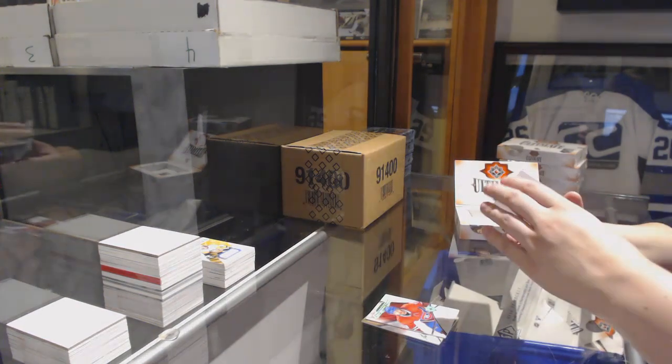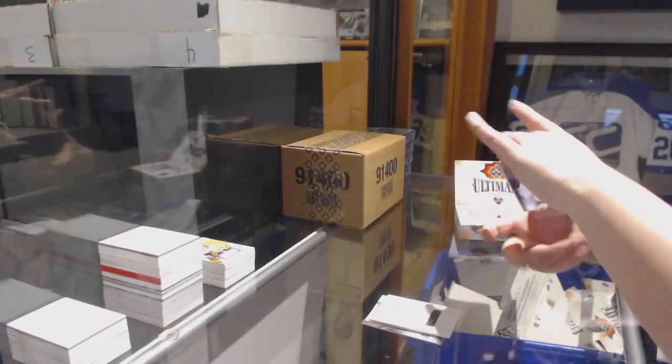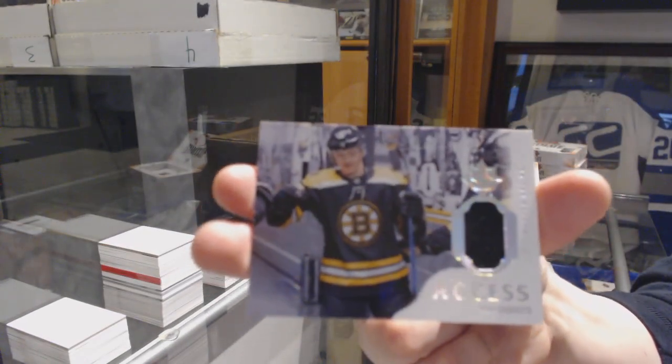I am hitting Kotkaniemi left, right and center. Ultimate Access jersey for the Bruins of Ryan Donato. Congrats to Montreal, that's awesome.